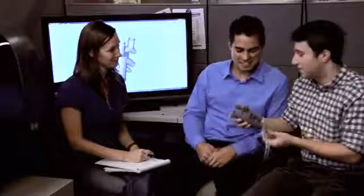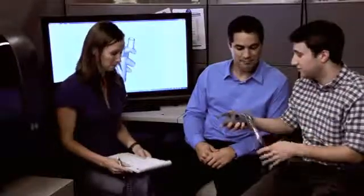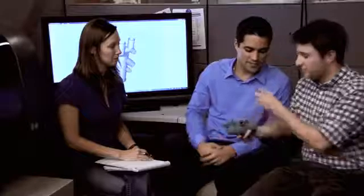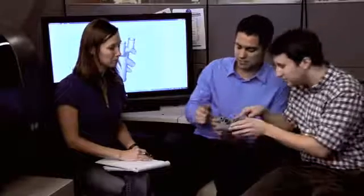Printed parts in hand let you verify form, fit, and function before scaling up production to avoid costly tooling errors and reduce time to market. Just imagine being able to create, print, and share real parts with your extended development team to drive your designs forward for maximum impact. The PROJECT 1500 lets you do just that, faster, more affordably, and with confidence.